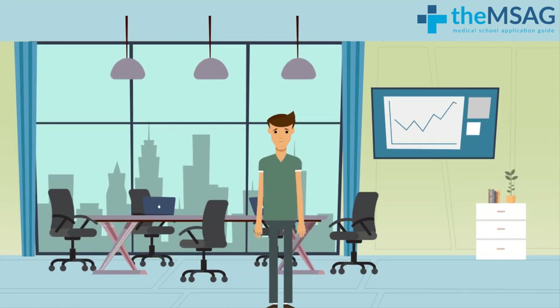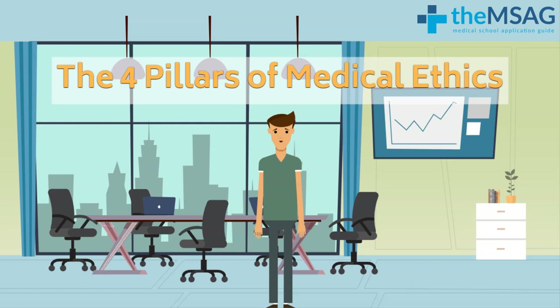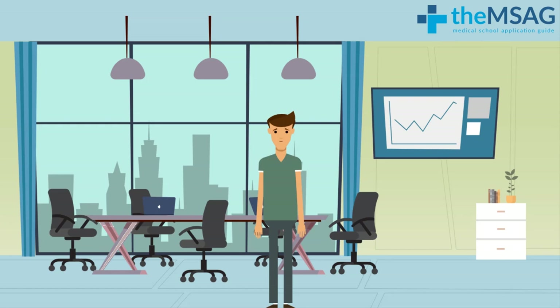Hi, Andre here from the MSAG team. The four pillars of medical ethics are not only vital to learn before your medical school interview, but you will consistently reference them for the entirety of your medical career. This video will give you a summary of these pillars and how they can be applied to interviews.